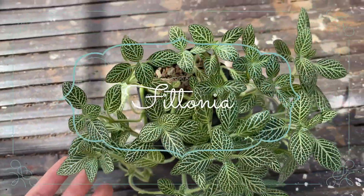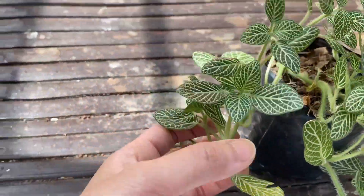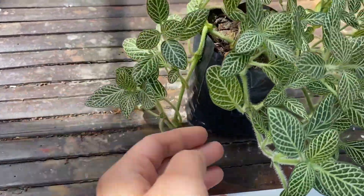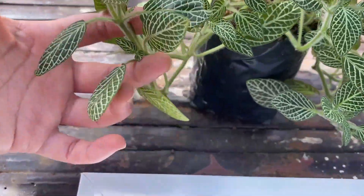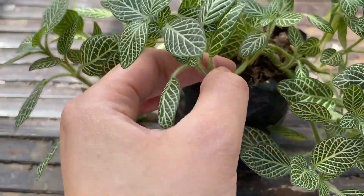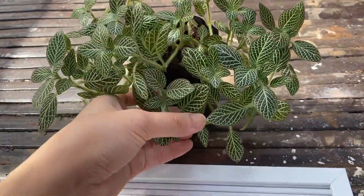And of course, my all-time favorite plant — Fittonia. I have had Fittonias before, the pink and red ones, but I do also love this color. I'm also planning to propagate this to make more. I bought this for 250 pesos and I think this is a good deal because it's such a lush plant.